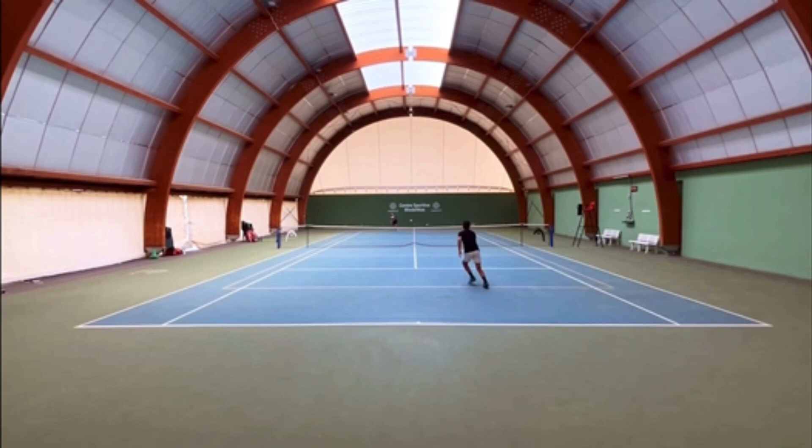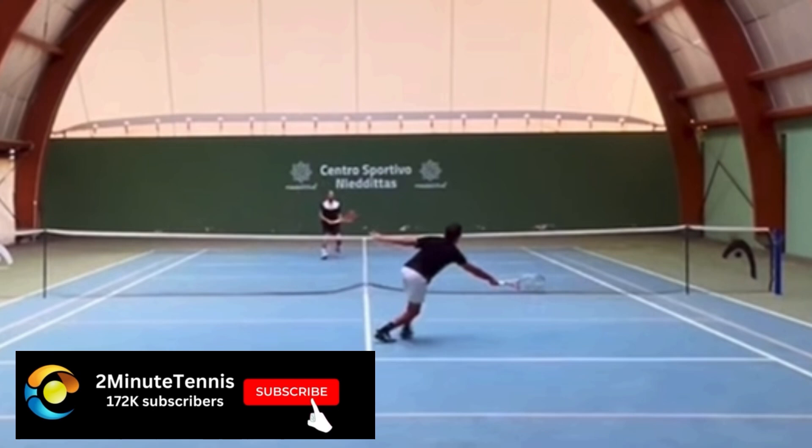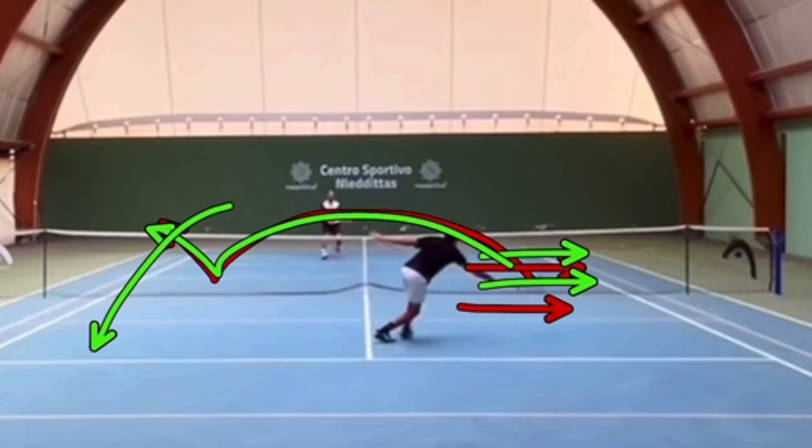This is a very important situation in singles. When you come to the net and you're dealing with a volley where you feel like you cannot end the point, it is really important that you avoid hitting cross-court. Because when you hit the ball cross-court — especially if you're stretching and your body weight is pulling you away from where you hit the ball — it leaves an easy down-the-line shot for your opponent because you're completely out of position.